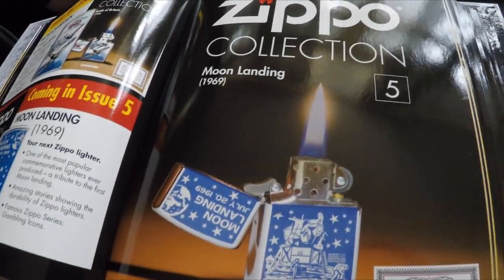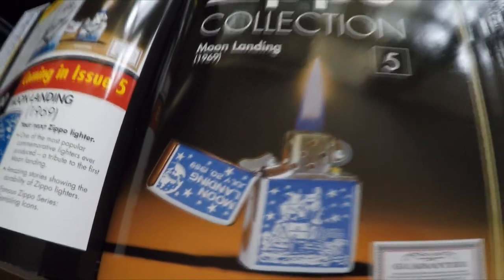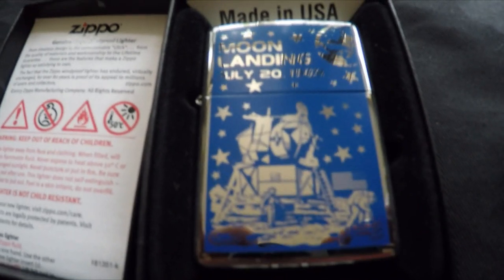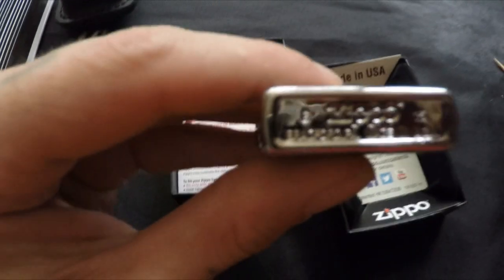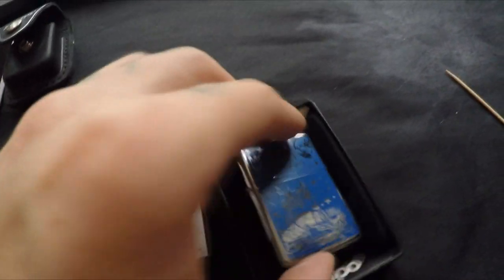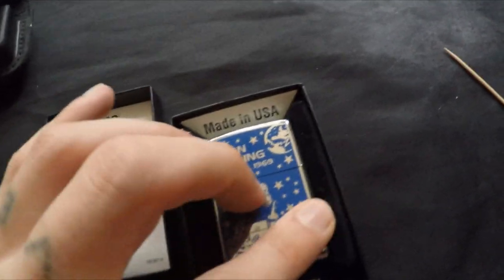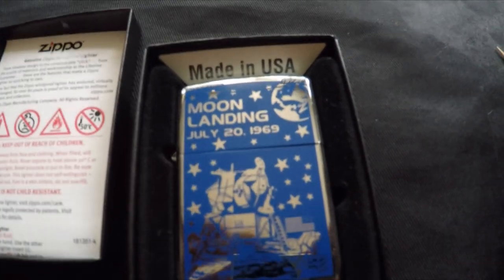Lighter number five is the Moon Landing 1969. There's the guarantee and the lighter. It's another 2015 Made in USA. The hidden Z is on the Earth design — you can see it right there.